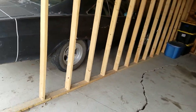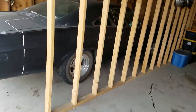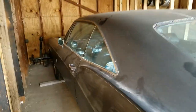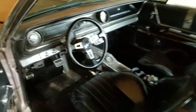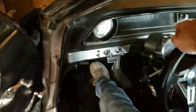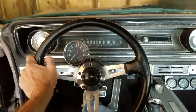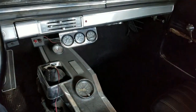The car was originally a 327 Powerglide, 275 horse 327. That was all gone when I bought it — junkyard engine and transmission. I put a 383 in it and then later on converted it to a four-speed, which it was for years.